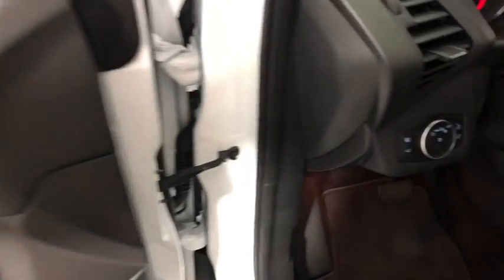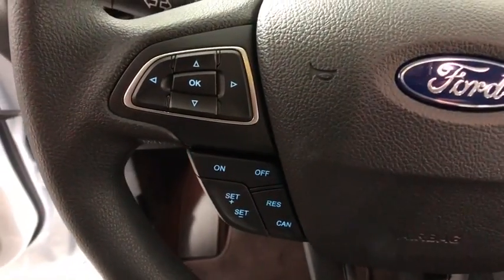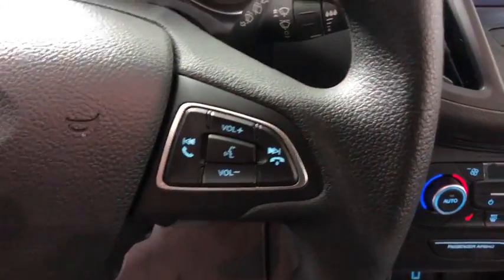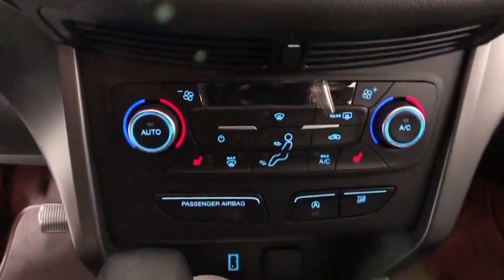Here are some of this vehicle's great options: traction control, dual airbags, power steering, alloy wheels, four-wheel disc brakes, electronic stability control, power windows, heated front seat.